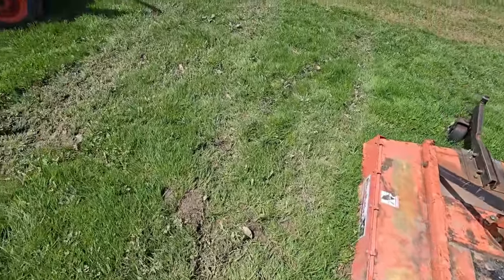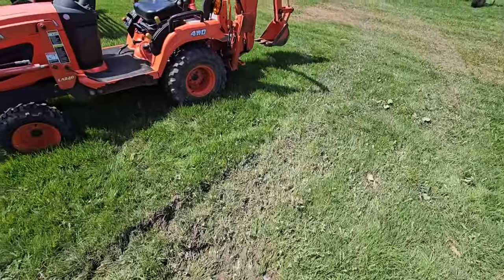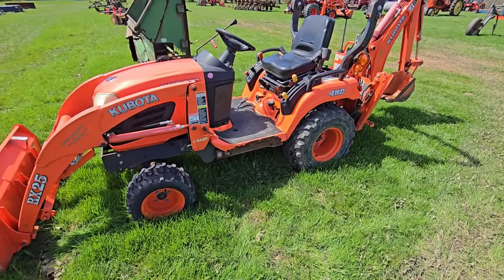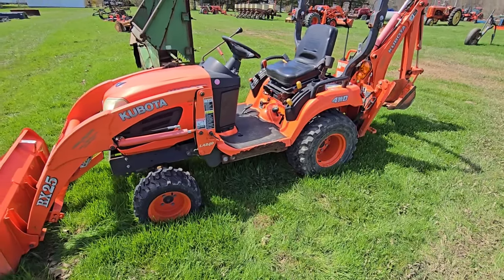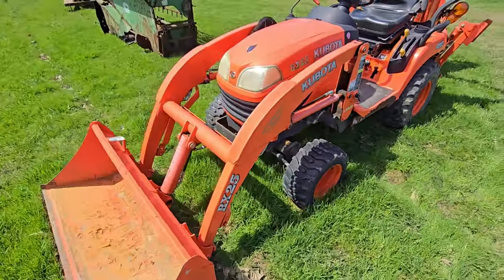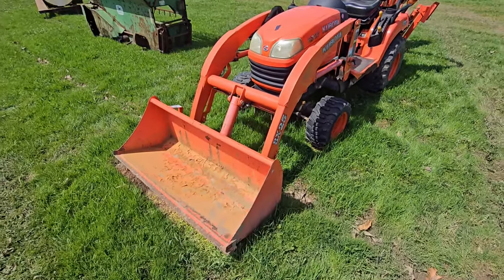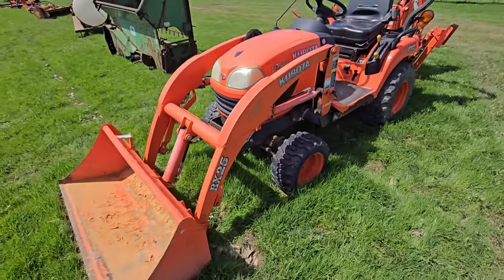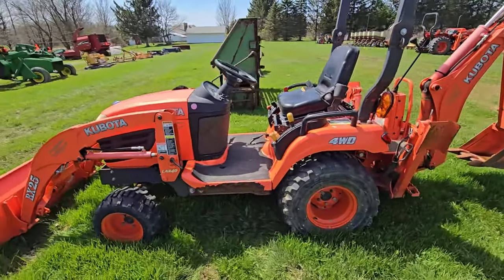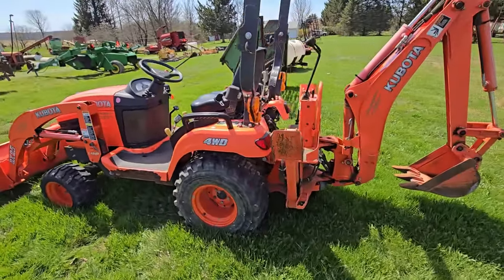We got another Kubota. Anybody looking for a tractor that can do a lot of little things — they got front loaders and backhoes on them. A BX-25 right there, four-wheel drive. There's your little backhoe in the back.